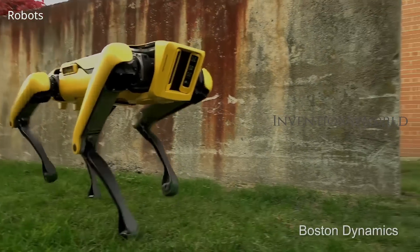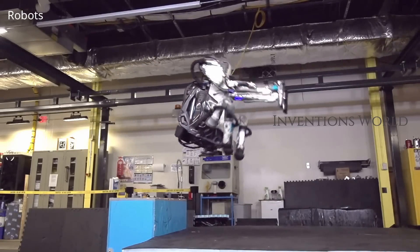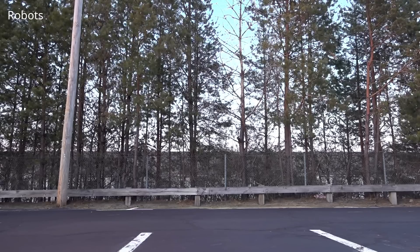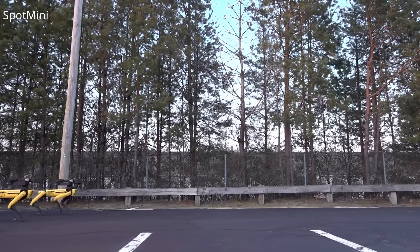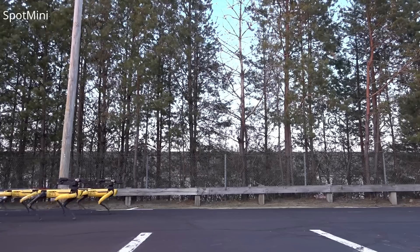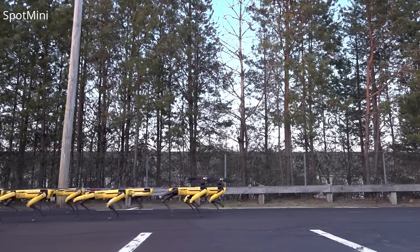It has created so many amazing robots. Some of them are: SpotMini, a nimble robot that handles objects, climbs stairs, and will operate in offices, homes and outdoors.